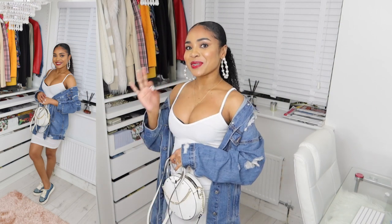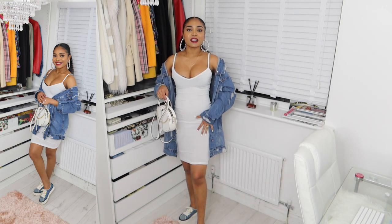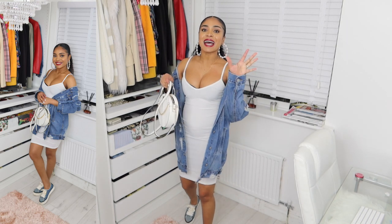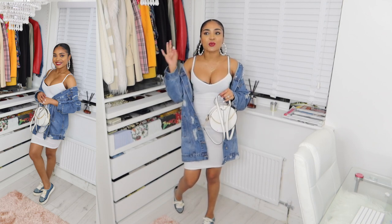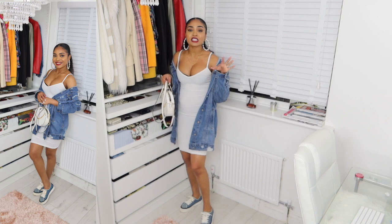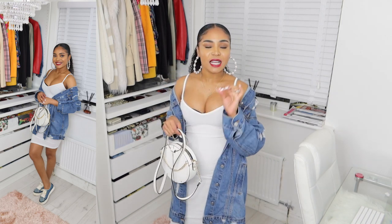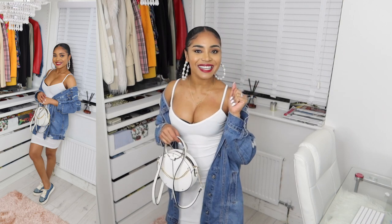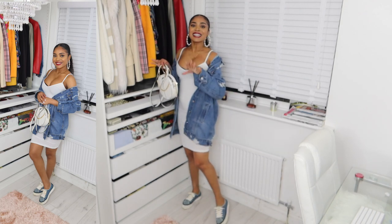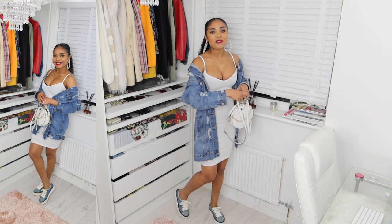The first look is a casual look. All I've done is paired the denim jacket with a white bodycon dress, my cross bag, and denim trainers. As you can see, this is casual to a tee — super casual but you still look cute. You don't need a lot to pull off an outfit. I just put in my pearl hoop earrings and I love this as a casual look — it's super comfy.